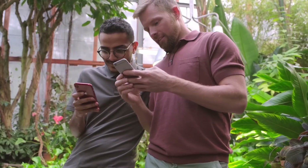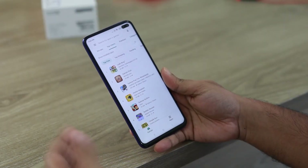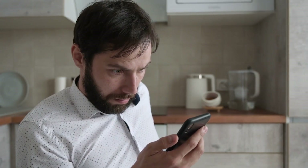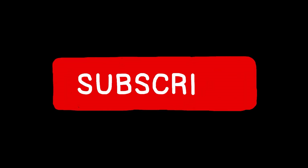Hey there, digital explorers. Welcome to Apps Paying Me, the one-stop channel to discover apps that pay and those that don't. We go beyond the download button to uncover which apps pay and which simply don't. Our mission? To help you transform your mobile screen time into real cash, saving you from time-wasting pitfalls along the way. This journey is better together, so hit that subscribe button and make sure you never miss out on our latest discoveries.